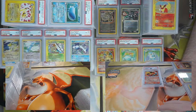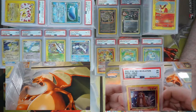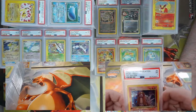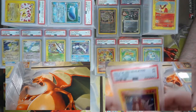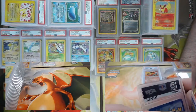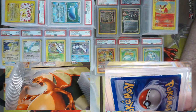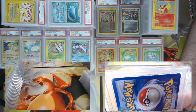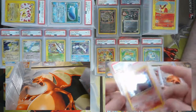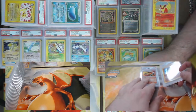Here you go Jimmy — your PSA 1! We finally got one. Got a First Edition Entei from Neo Revelation — came back graded a PSA 1! I wonder if that's population one — that would be amazing, to have the only First Edition Entei graded PSA 1. This side looks like a razor blade went through it.